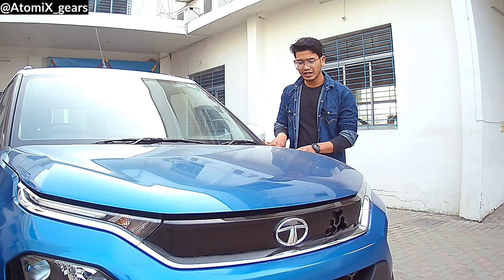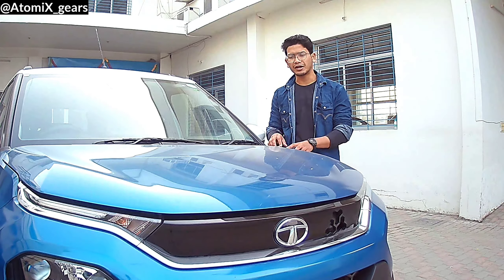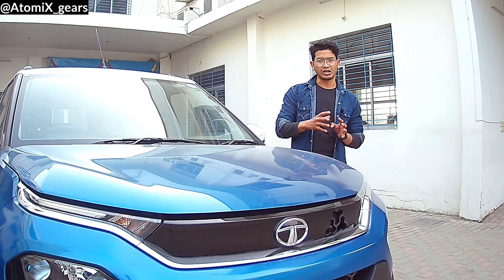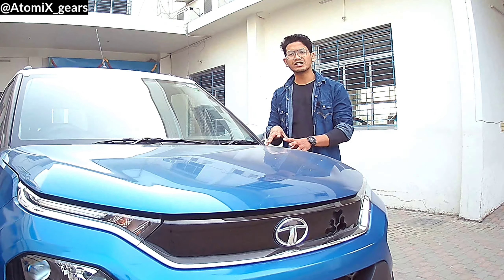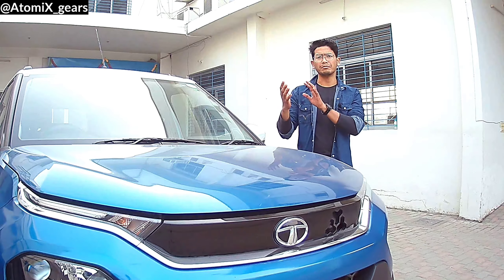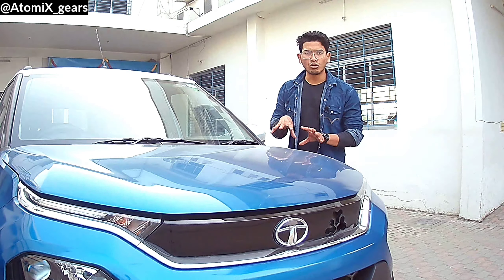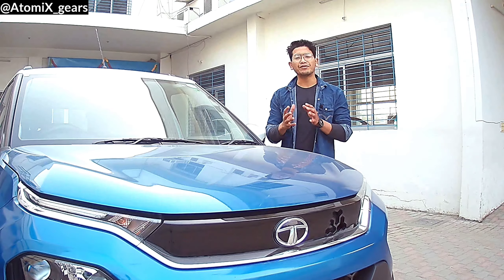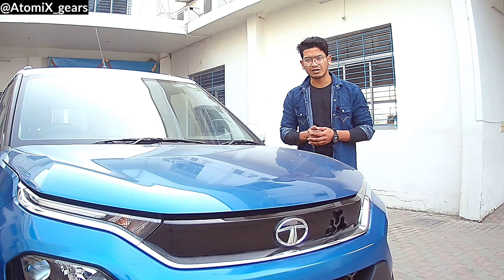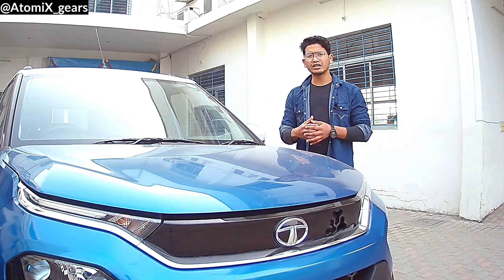For price, the top variant is highly priced — on-road it almost touches ₹11 lakh. At that price range, you can see better options, including the Creta base variant. From my point of view, if you want to go for the Punch, the middle variant would be the better choice. You won't get alloy wheels or projector headlamps, but you'll have halogen headlamps with steel wheel caps, and there won't be much difference in design. It won't be the complete base model, but it's quite affordable and better-looking.